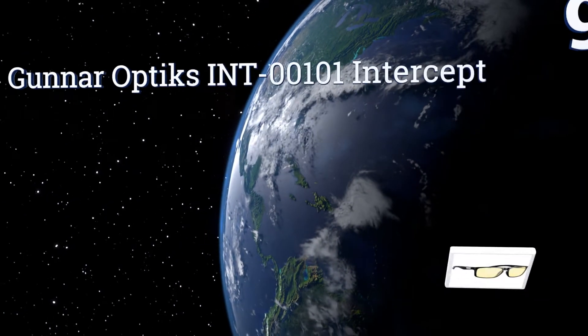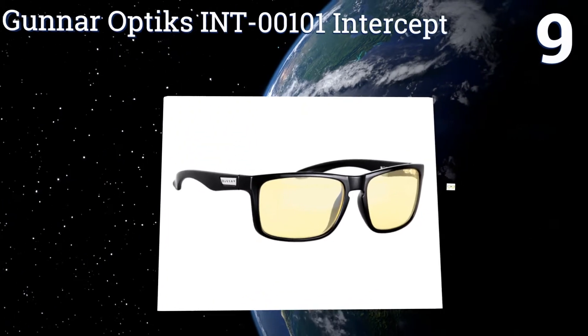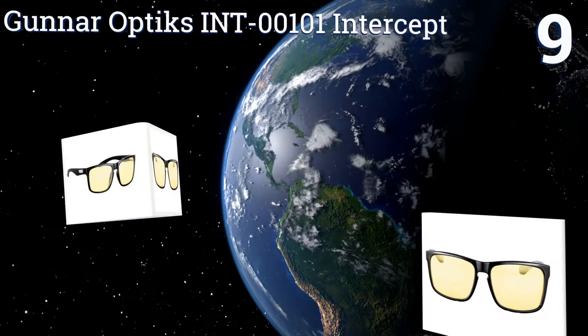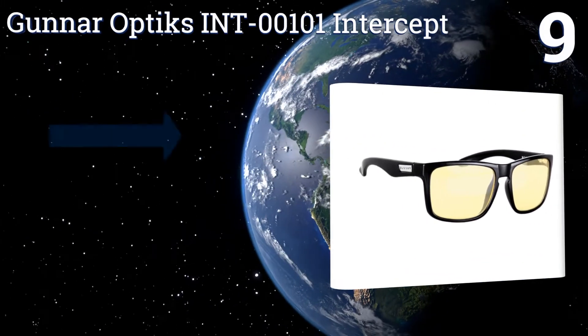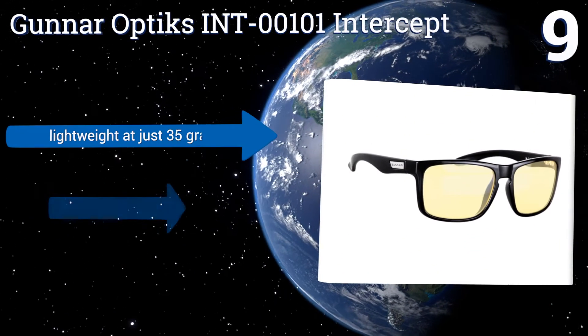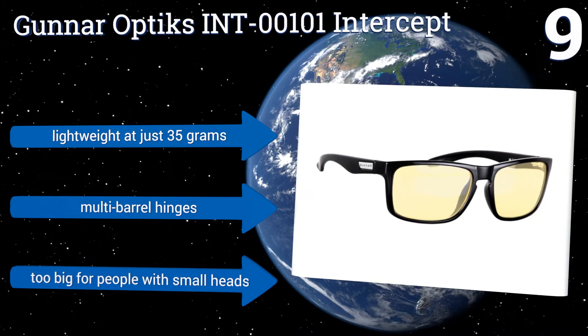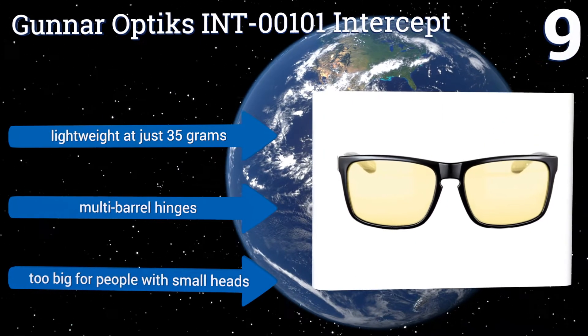At number 9, a pair of Gunner Optics INT-00101 Intercept block out 65% of harmful blue light, as well as all UV radiation. They come with a higher price tag than many in their field, but their highly effective amber-tinted lenses are housed in a handsome onyx frame.